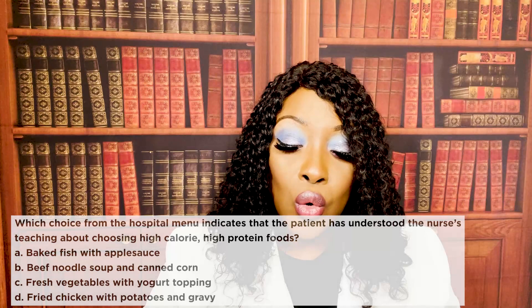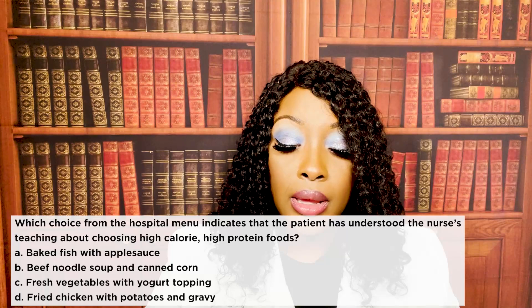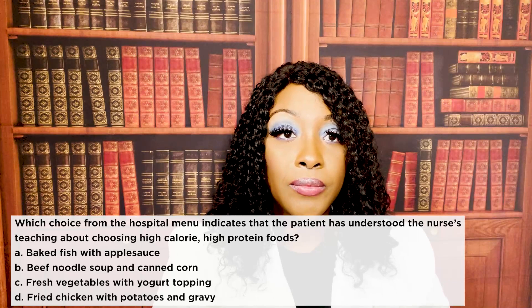Which choice from the hospital menu indicates that the patient has understood the nurse's teaching about choosing a high calorie, high protein food? A, baked fish with applesauce. B, beef noodle soup and canned corn. C, fresh vegetables with yogurt topping. Or D, fried chicken with potatoes and gravy.